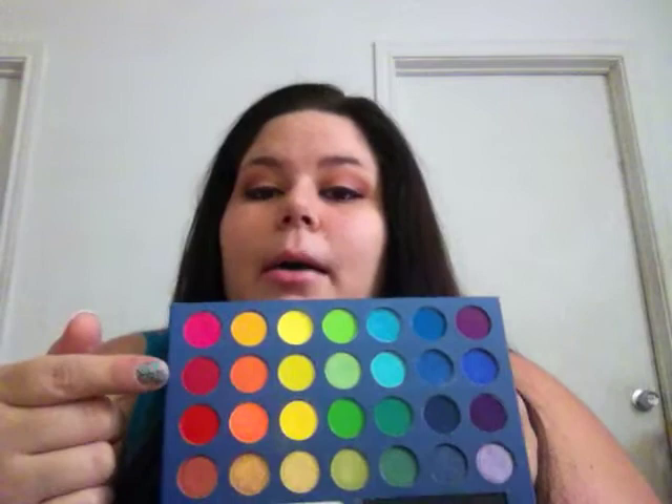I got the Take Me to Brazil palette - I love this palette, it's so pretty. The colors show up exactly how they look.